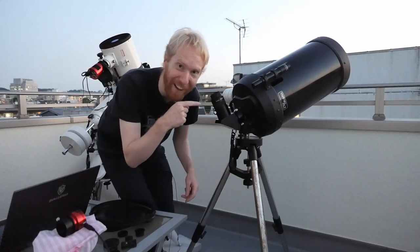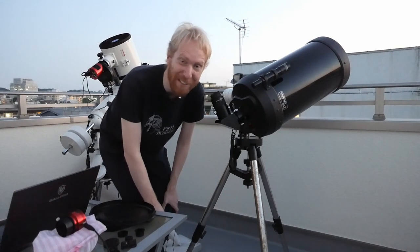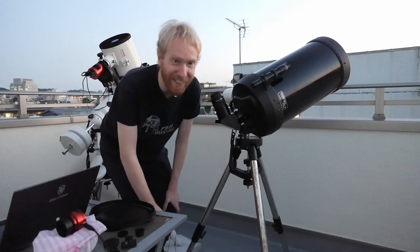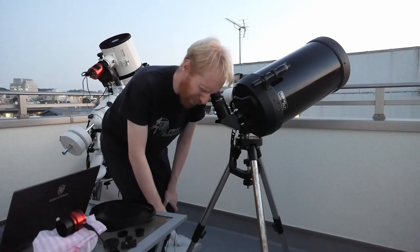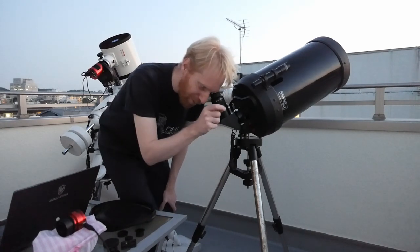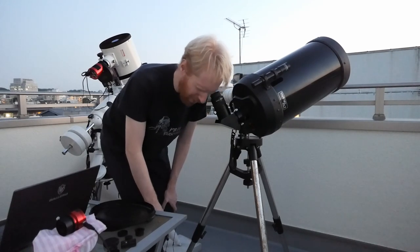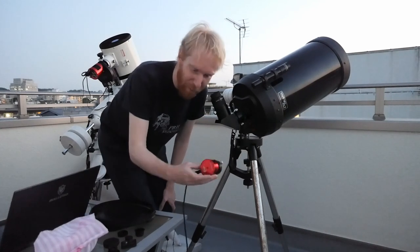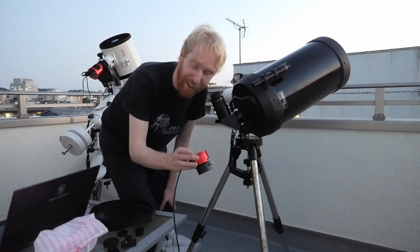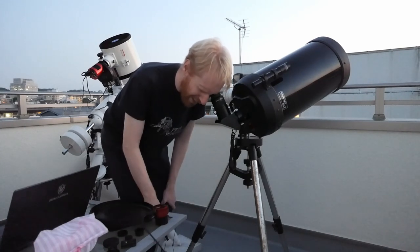You might have noticed I've taken out the Schmidt-Cassegrain telescope, my C9.25. Venus is right there — I just wanted to have a look at it and my, is it beautiful. It's like a small sliver of a moon, and I'm going to actually try to capture that with SharpCap while I'm at it. I have my ASI 178MC here and I just want to look at it a bit more before I do that.